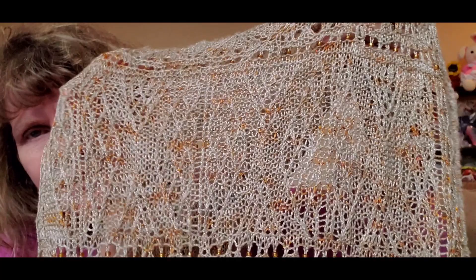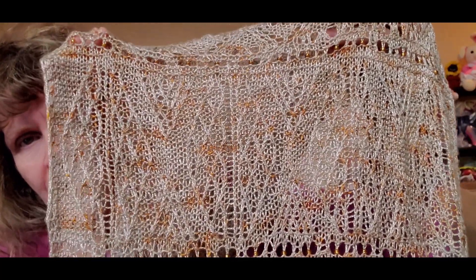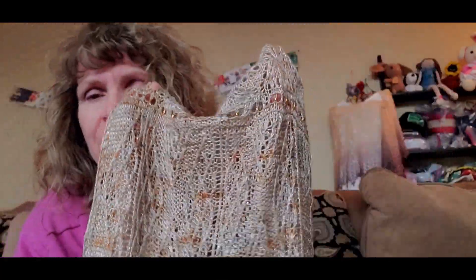This next clue — clue four — was very, very time consuming. One thing she did this year that I thought was really interesting is she included a lot more clues with cables. Usually there's a nice mixture of things: texture, lace, cables. But this year there were a few more clues with cables than usual.